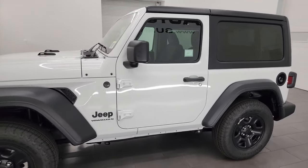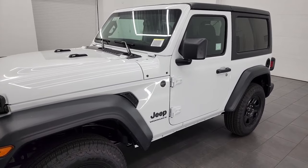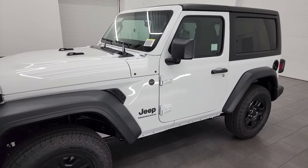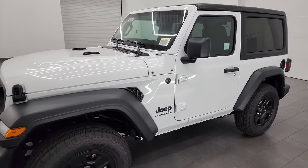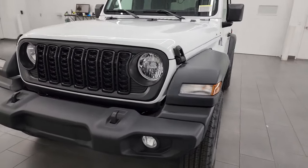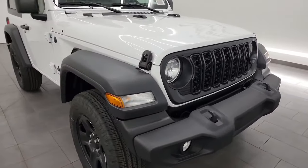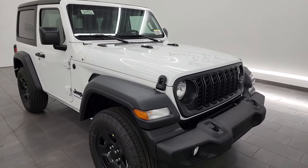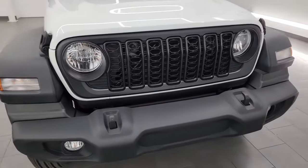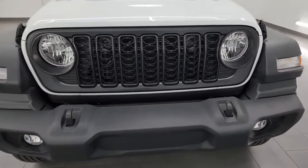Super excited to do this one because we don't get a lot of Sports in, and I know there's not a lot of videos out there on the Sport Package. This one is extra special because the Sport Package is supposed to come with the 2023 and older JL grille. For some reason, this one came with the updated grille on it, and I figured out why it came with the updated grille.